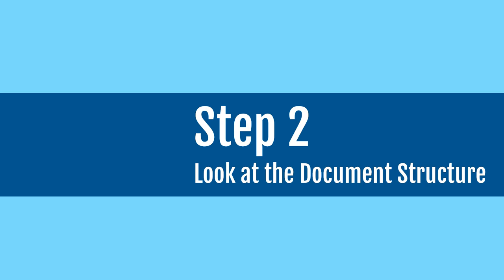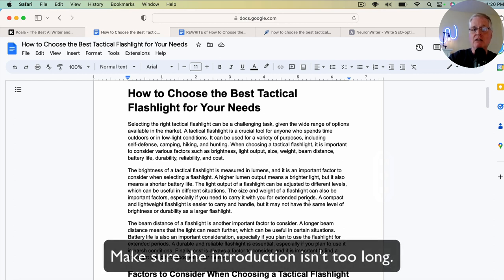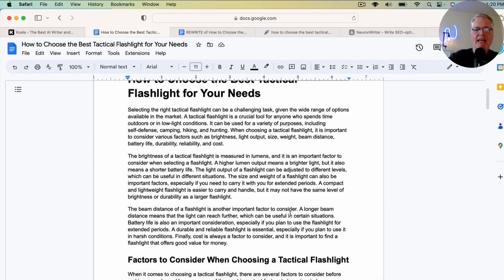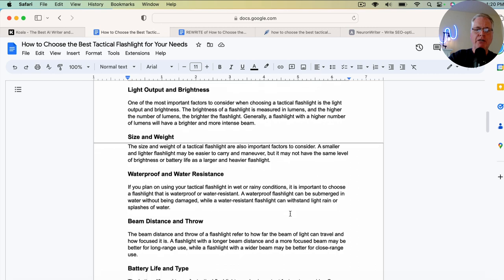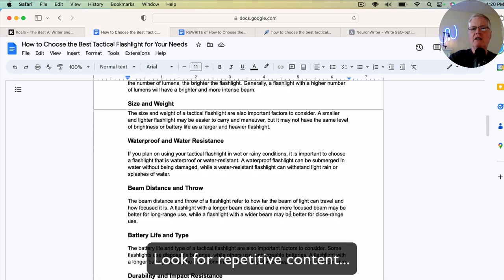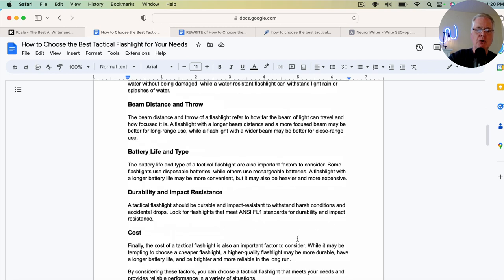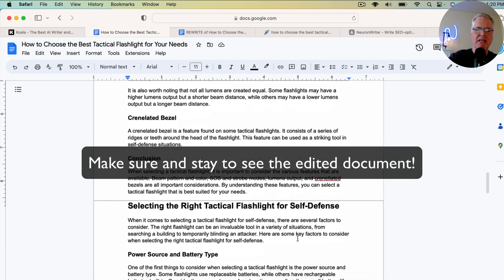The second thing I do is I look over the document structure. Here in the introduction, this introduction is really long. When people are coming into a blog post to get a question answered, they want to get to the meat and potatoes of the document quickly. They don't necessarily want to read an introduction that's this long, but AI tools typically will do this. I also look for places where it's repetitive, because that's another knock on AI tools, especially content created by a one-click blog post. I'll go through the whole document, look for repetitive sections, and where I can, I'll make adjustments and edits.